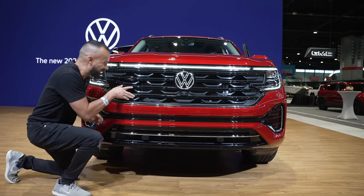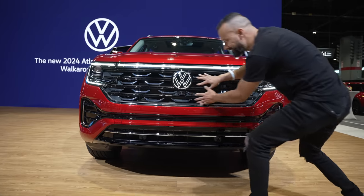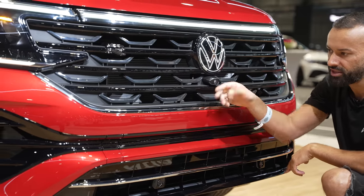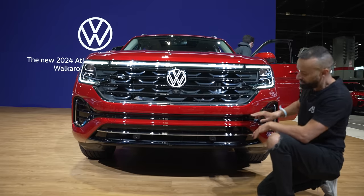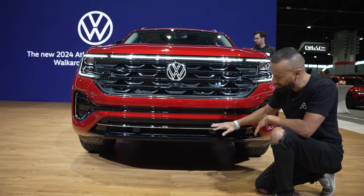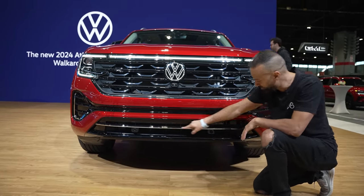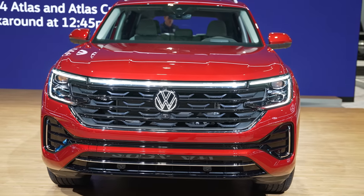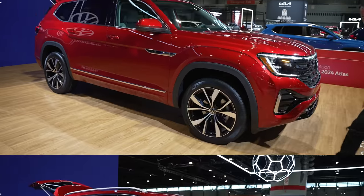Look how they have this black trim going all the way through from end to end — really nice. Moving below, you have your camera right there, a color-matched bumper, and more black trim from end to end. Below that, more black trim with a chrome piece that makes this bumper look really full. This front end I really really like on the new Volkswagen Atlas.